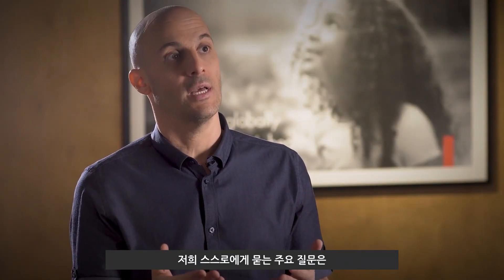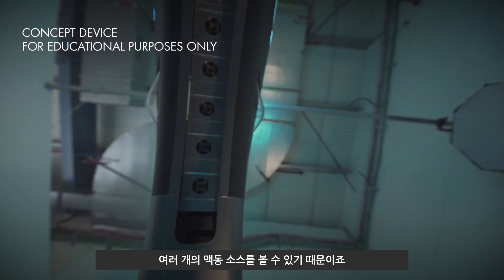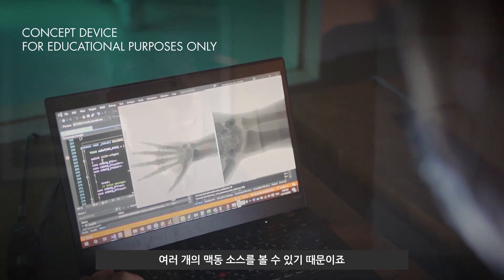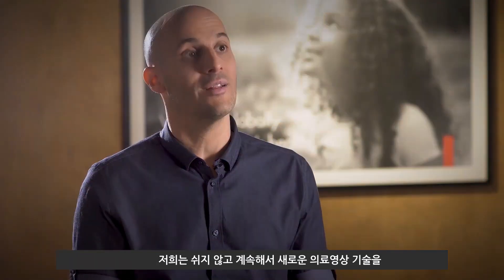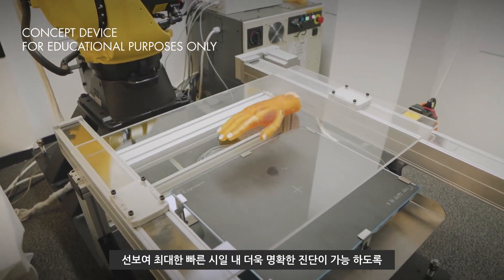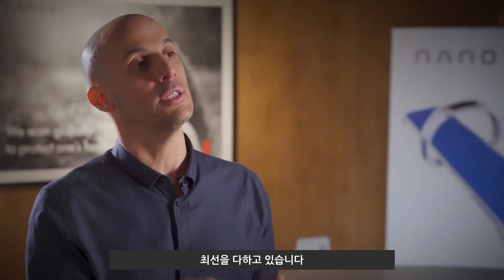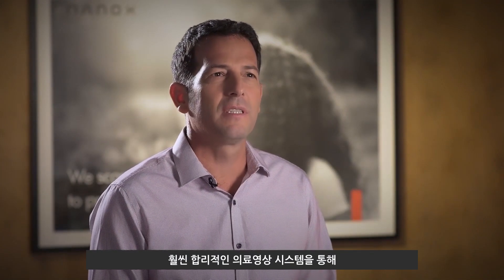The main question that we ask ourselves is, how can we provide better clinical value? Because now we have images comprised of multiple pulsating sources instead of just one. We are working tirelessly to offer new ways of imaging that give us the ability to supply accurate diagnostics as early as possible.